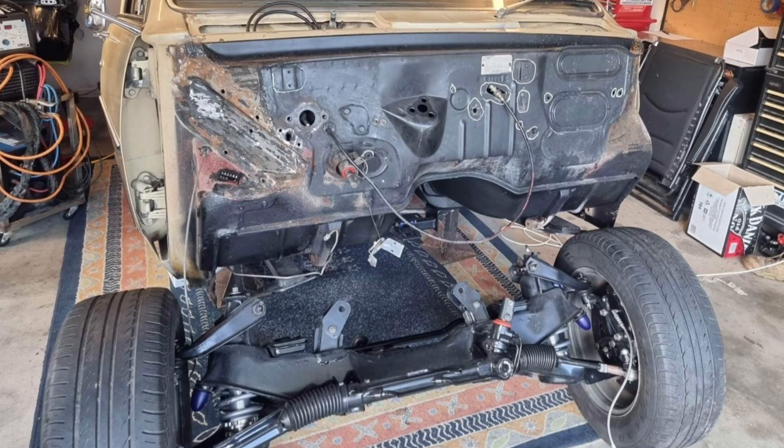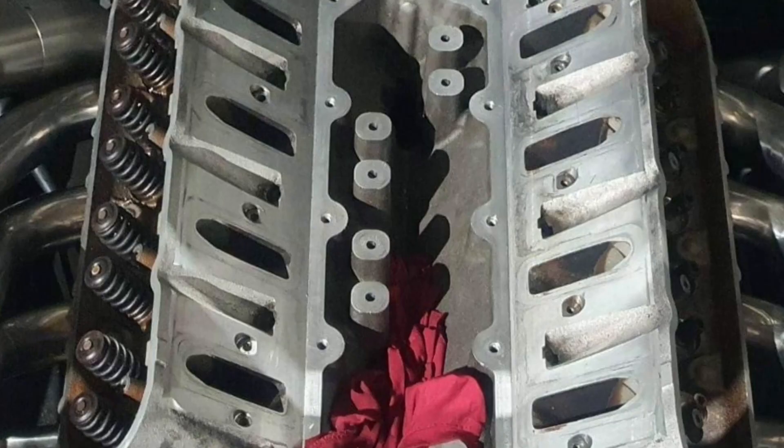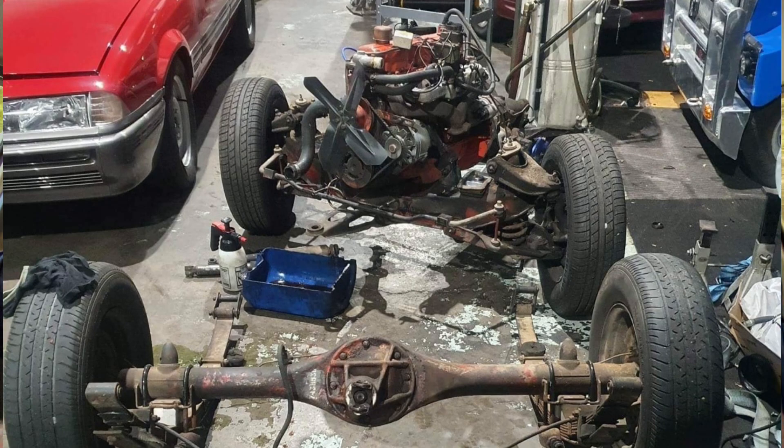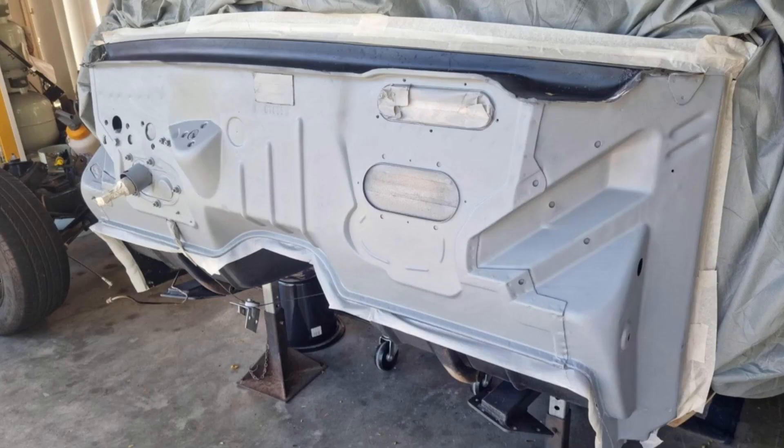From strip down to finished, it was a 12-month build. I started buying everything about two, three years prior to the build. It went from a 186 standard with a powerglide to a 383 LS, side mount blower, big dirty turbo, and then it kind of just changed into what it is.